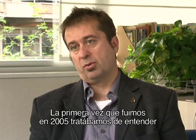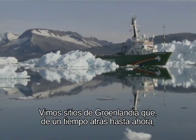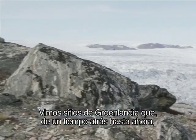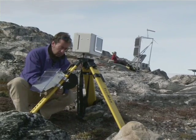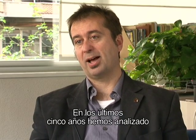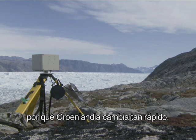The first time we went in 2005, we were just trying to understand what is the ice sheet doing now? It just so happened that we visited parts of Greenland that just a few months before we got there had changed in a really big way. Now that we know that changes happened, we have to explain why they happened. So the last five years, we've been thinking about why would Greenland change so quickly?